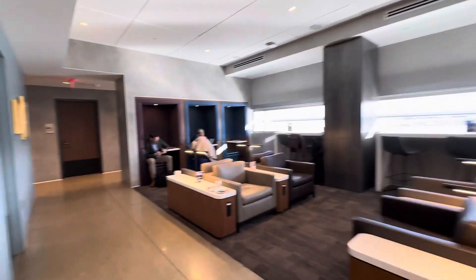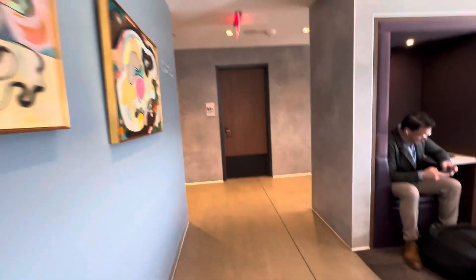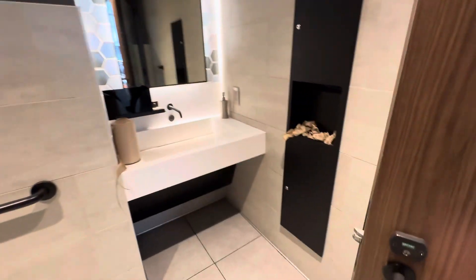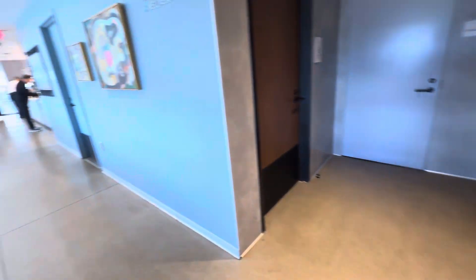Now let me just take you back here if you're doing some work. There are a few phone booth areas for a little bit more privacy, and here we'll even show you the restrooms — our singles. Again, nice, comfortable, everything you'd expect — probably the nicest things.